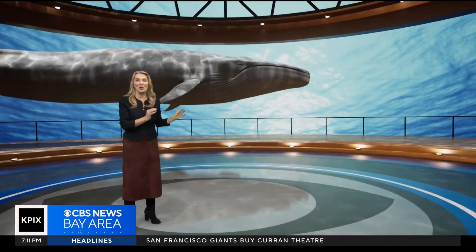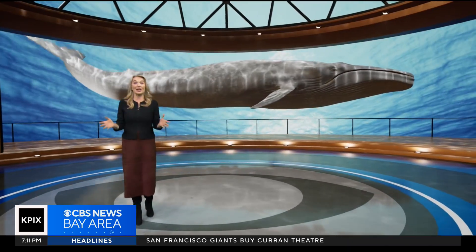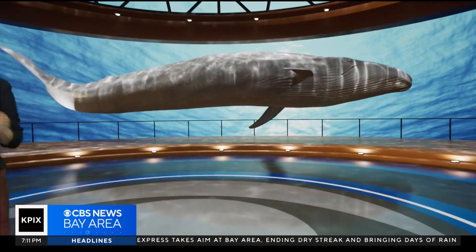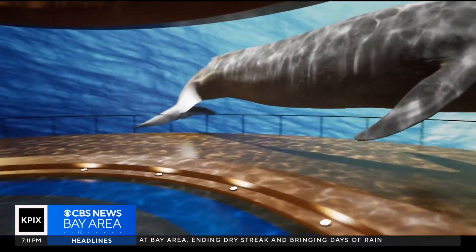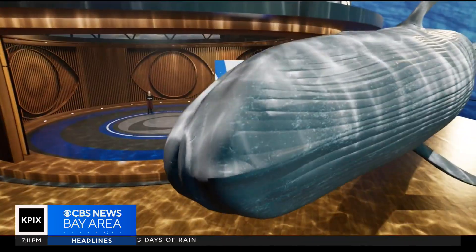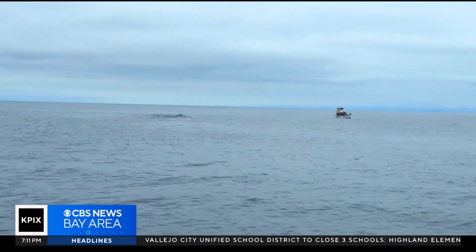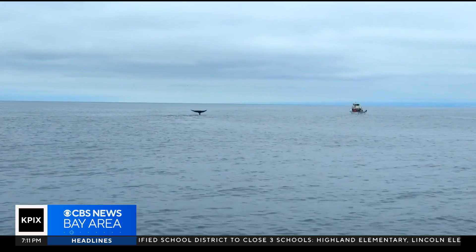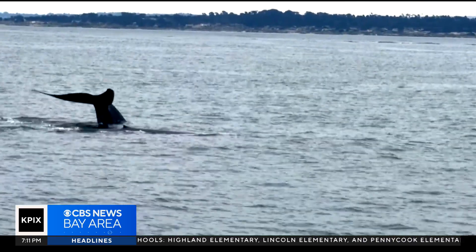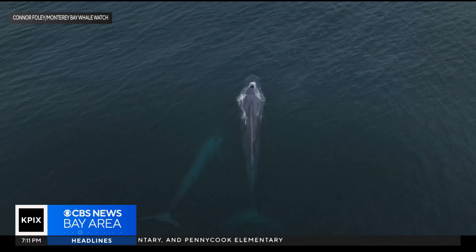She's 87 feet long. Thanks to a team of scientists, surfers, engineers, and a Hollywood studio, Miss Blue is a full-scale digital double of a real blue whale who 46 years ago died and washed ashore in San Mateo County. About 2,000 blue whales live off the California coast, including this mother and her calf.